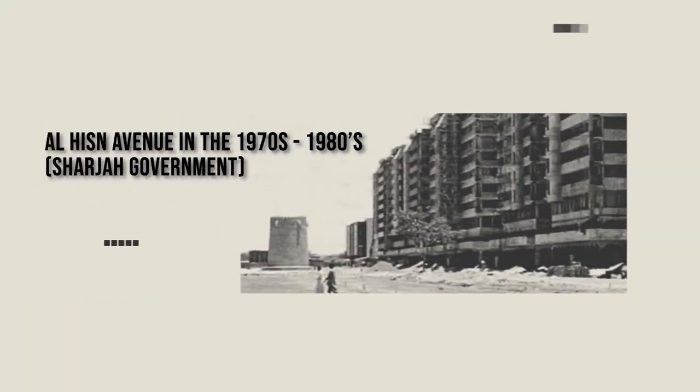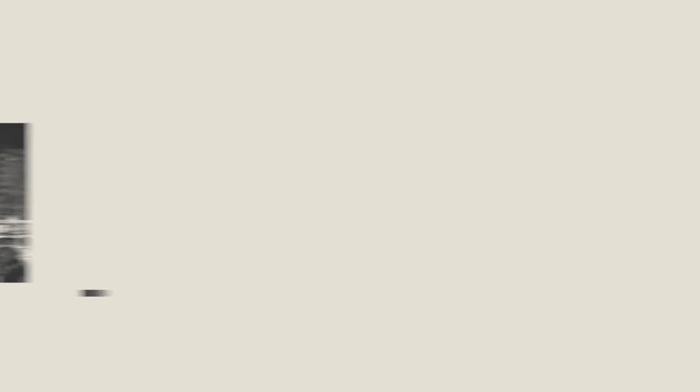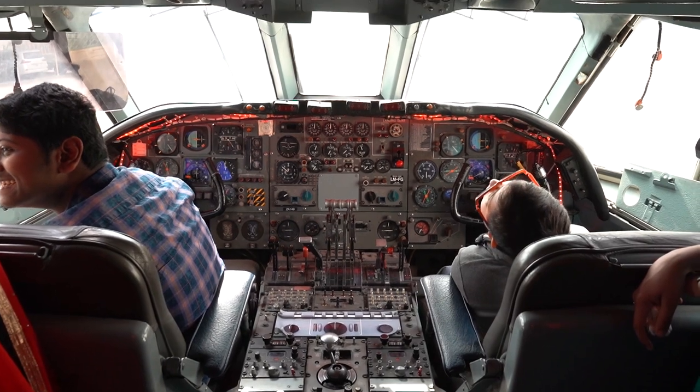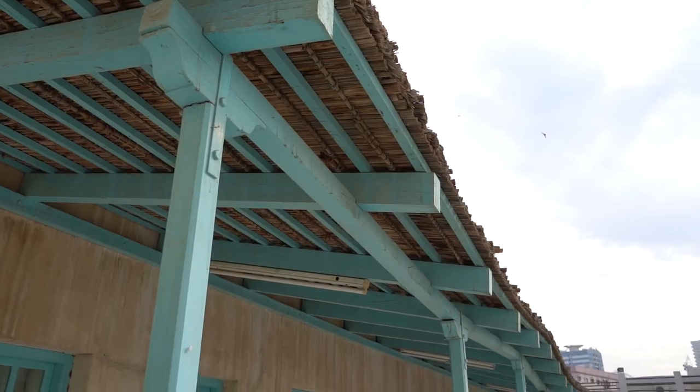It's like a circle where everything was there, and then the modern Sharjah came up because of the historic elements. Today what we're trying to do is reflect back on the historic elements and make them a highlight for Sharjah. The most important thing is connecting people, be it local or be it the expatriates, and making people feel at home right here.